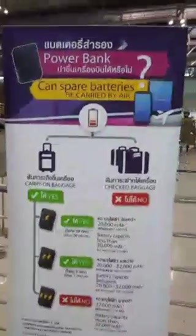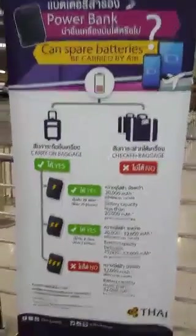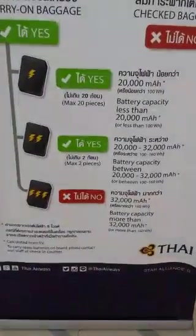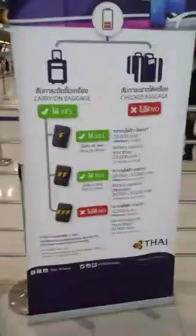There's self check-in for anyone who can get that option, and luggage wrapping services too. This is a new one that affects me this time: I carry a power bank to charge my electronics. There are two types you can take, but one type you aren't allowed to take on Thai Airways flights. Luckily mine was the permitted one in the middle category, so I got it in my carry-on baggage.